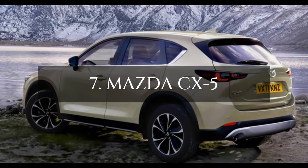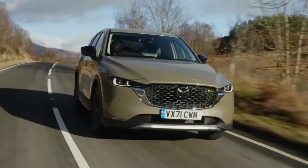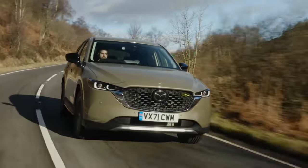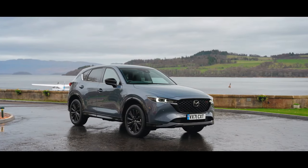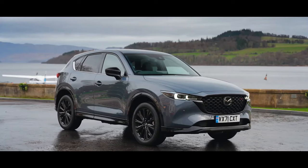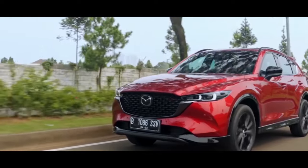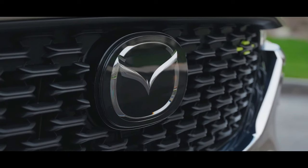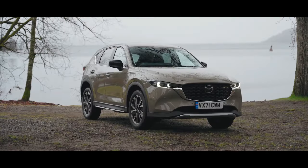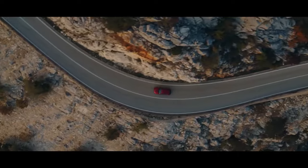Starting our in-depth journey at number 7 is the Mazda CX-5, a compact SUV that promises to elevate your driving experience with a dash of pizzazz. The 2024 Mazda CX-5 flaunts a sleek exterior, artfully inspired by Mazda's Kodo design, featuring a captivating front grille, sophisticated silver accents, and impressive 19-inch wheels that exude both style and substance.